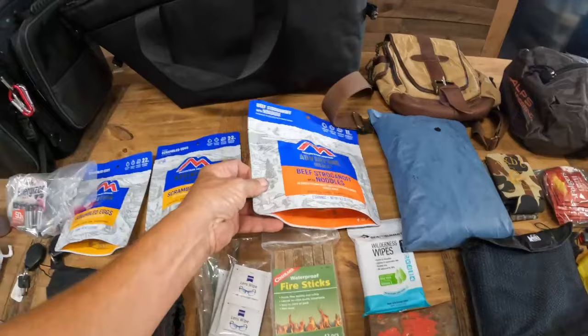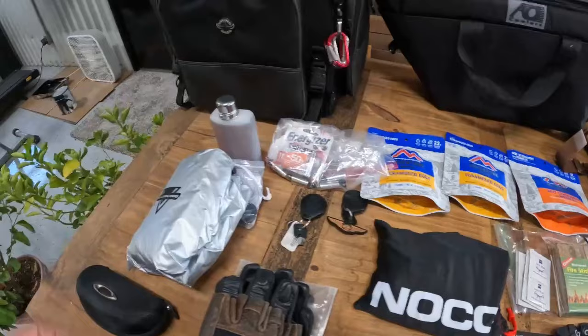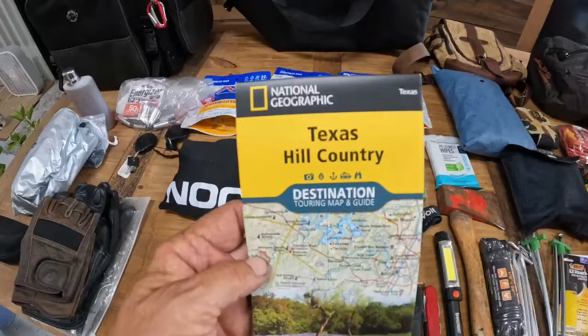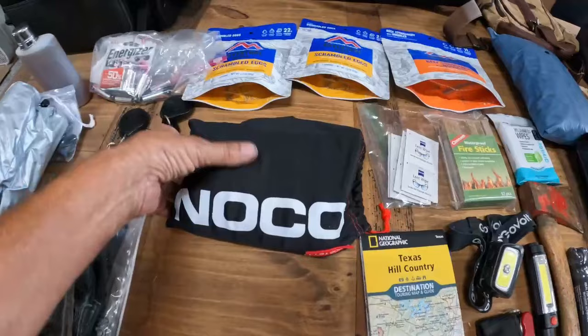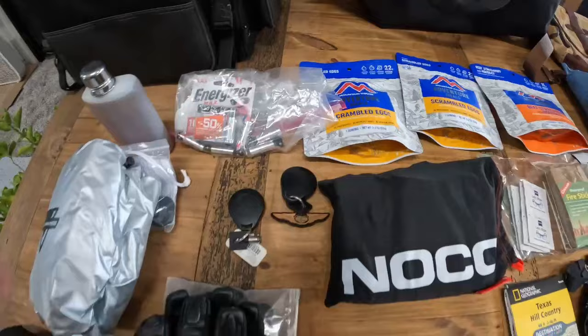These Mountain House freeze-dried food packs — which, by the way, are some of the best tasting on the market, I promise you. Some extra batteries. Maps — I do not put those in my sissy bar bag, I put those in my saddle bag so they're easy to get to. A NOCO battery charger with jumper cables, and an extra key fob for the motorcycle.